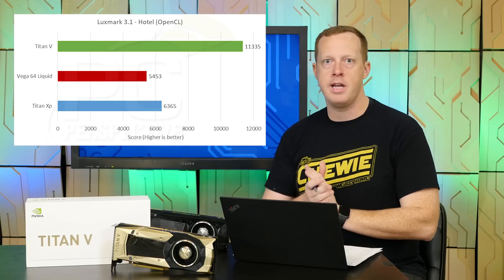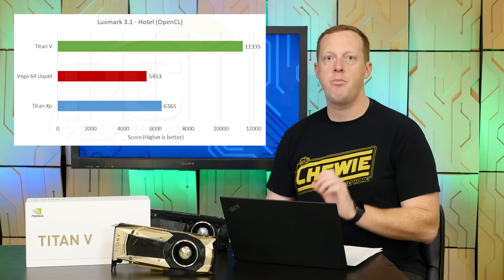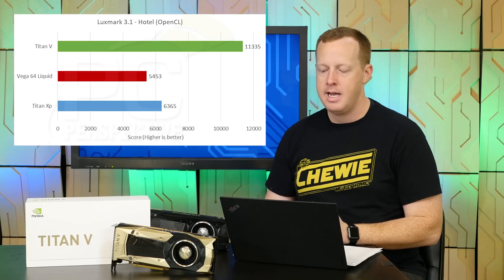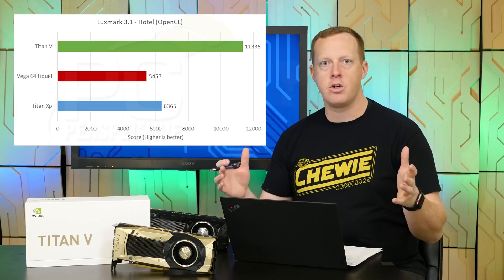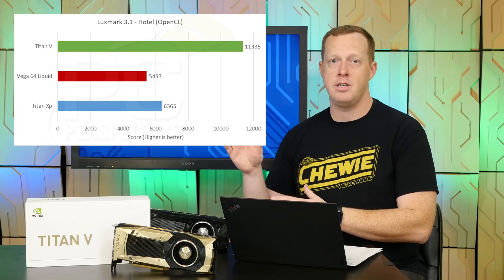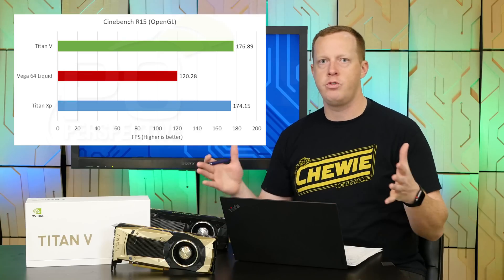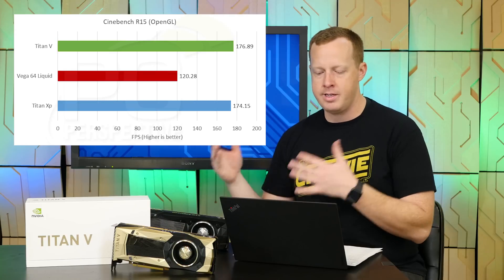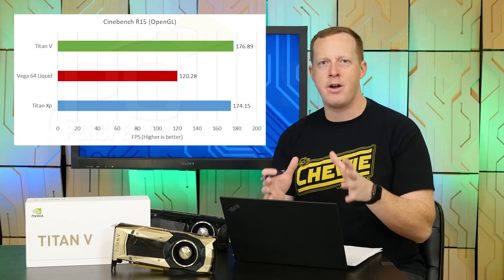Looking at LuxMark, an OpenCL path tracing rendering application, the Titan V is 1.78 times faster than the Titan XP — 78% better — and over 100% faster than the Vega 64. A really strong start. You're talking about 80 to 100% faster than the other top options from NVIDIA and AMD. Cinebench is an OpenGL-based test where interestingly there's no performance difference between the Titan V and the Titan XP, although they still hold about a 50% advantage over the AMD card, as NVIDIA has generally better OpenGL support.